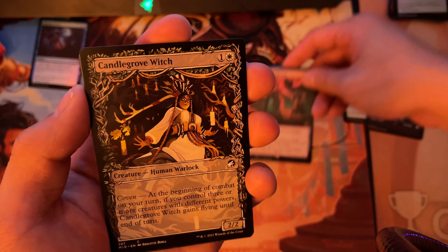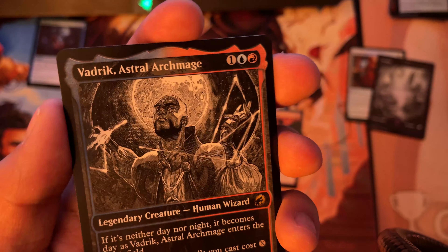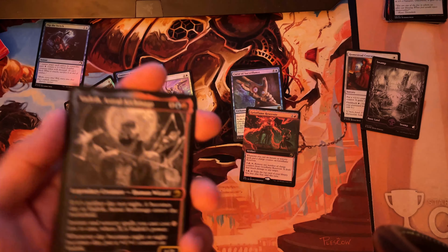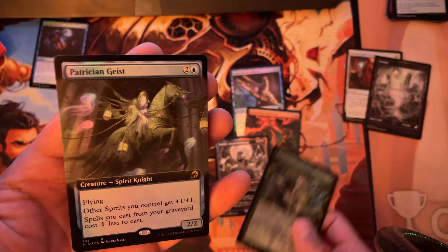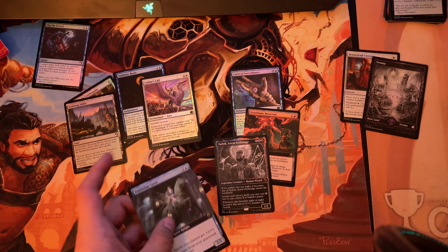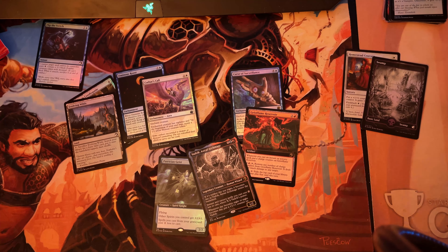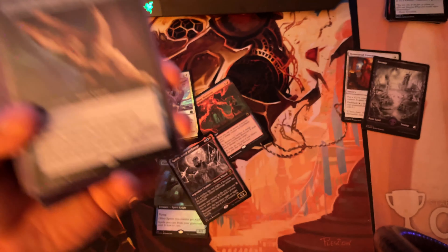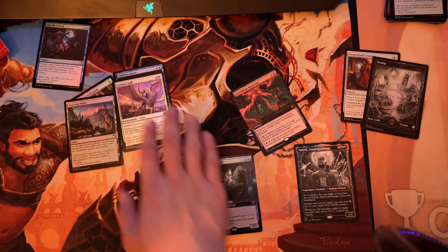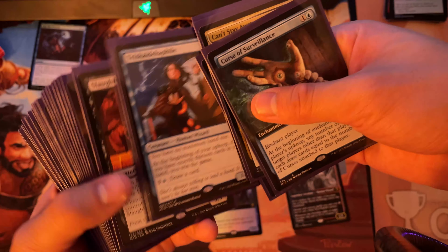Curse of surveillance — checking what rares we still need. We still need three: the Intrepid Adversary, Sungold Sentinel, Moonveil Regent, and Consuming Blob. So curse of surveillance goes into the trade binder. Geist flame reservoir — not needed. Candlegrove witch — I already have four foil copies. Tireless hauler — likewise. Vadrick keeps showing up; I've opened a bunch of foils of this guy.